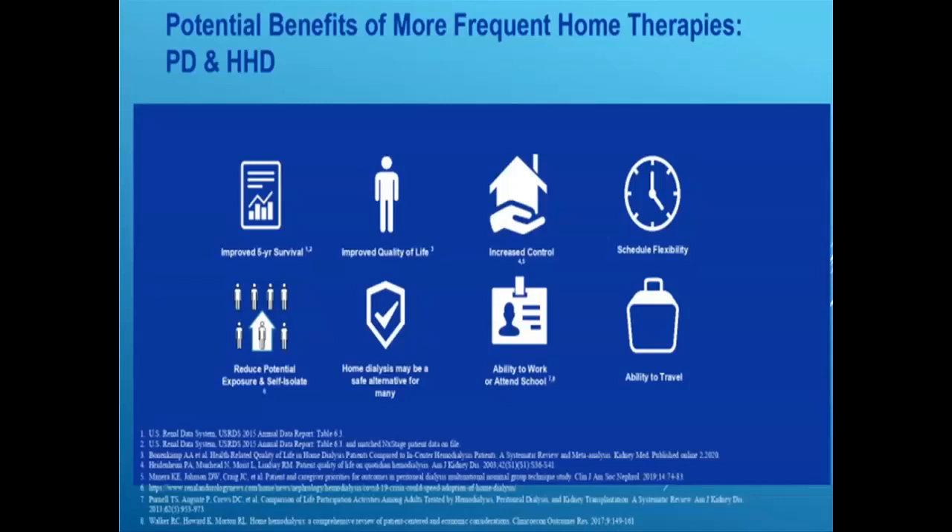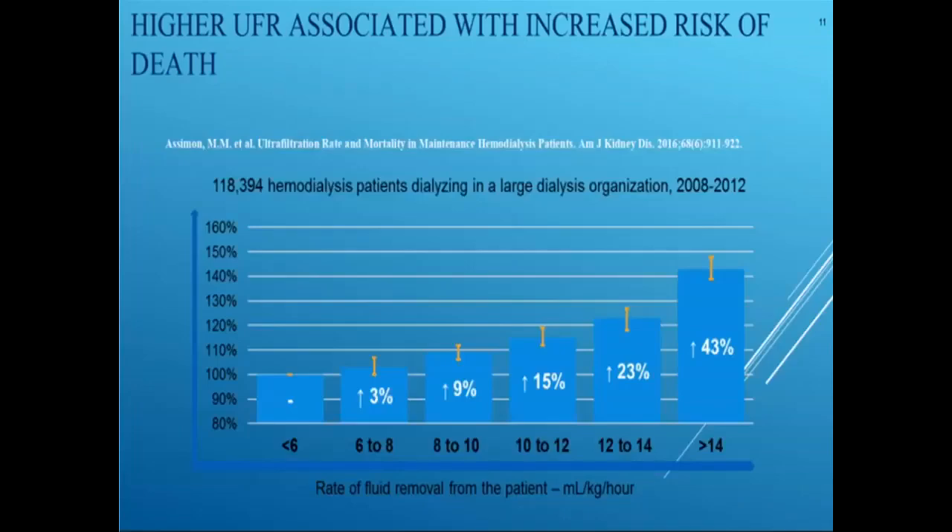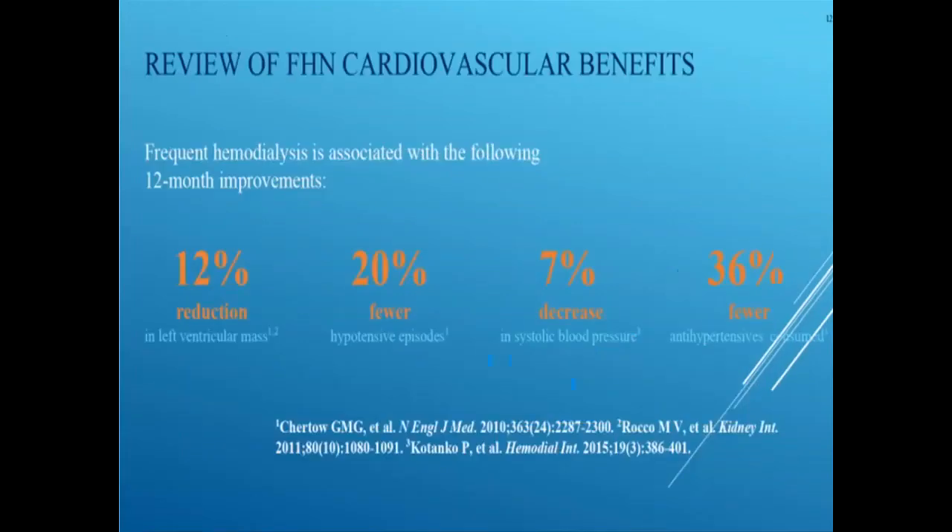Home dialysis can be a safe alternative for many patients. In today's world, dialysis patients are scared to travel and leave their homes due to fear of exposure to SARS-CoV-2 and COVID-19 disease. Home dialysis, especially with telehealth, provides that sense of safety and the ability to self-isolate and reduce risk of viral exposure. Home hemodialysis also allows us to reduce ultrafiltration levels to less than 8 cc's per kilo per hour, maintain improved mortality, keep patients at dry weight with less intradialytic weight gain, treat LVH and hypertension, reduce blood pressure medications, and reduce cardiovascular hospitalizations.